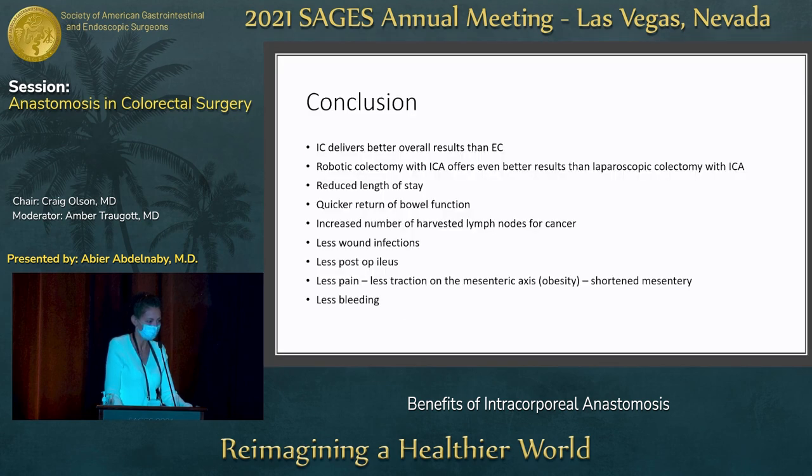In conclusion, comparing intracorporeal versus extracorporeal anastomosis, we saw better results overall with intracorporeal. Adding robotic assistance with intracorporeal anastomosis showed even better results than the laparoscopic approach: reduced length of stay, quicker return of bowel function, higher lymph node harvest for cancer patients, less wound infections and postoperative ileus, no need to pull on the mesentery or deal with a thick pannus in obese patients or foreshortened mesentery in IBD patients, and less bleeding overall. Thank you.